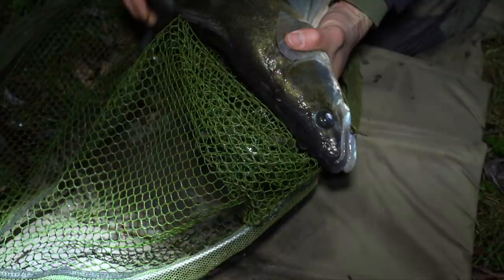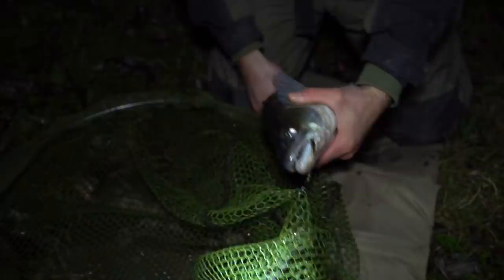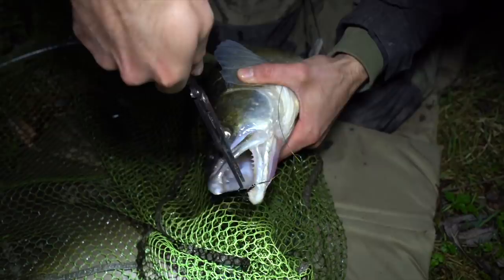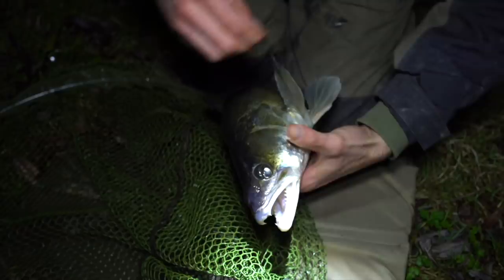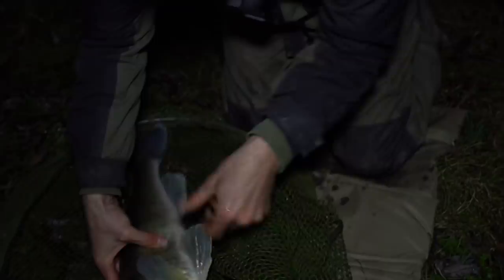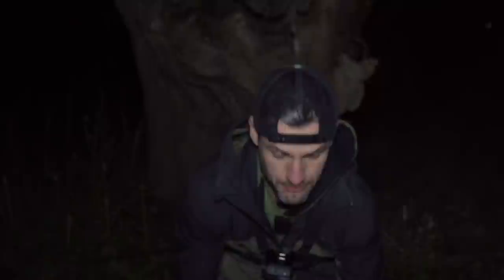I've got the latex spoon — barbel spoon. If the hooks do go in the net like they have here, they should just come out like that. Nice and easy. Single hook just inside its mouth, so nearly got away. Just get everything out of the way.